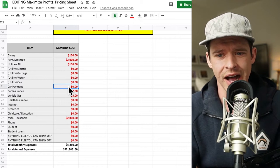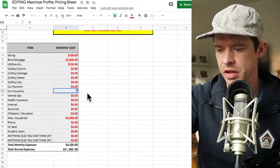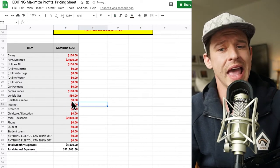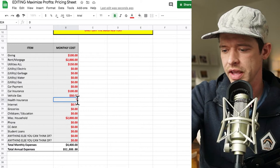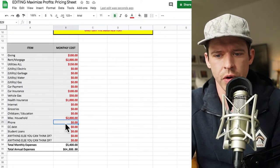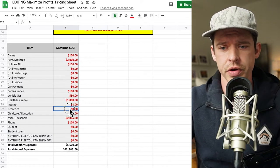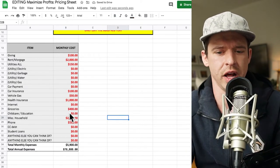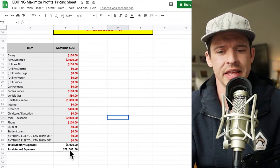Car payment — I don't have one. Car insurance, maybe $100 a month on auto pay. Vehicle gas, $50 a month. Health insurance — that's a doozy — maybe $1,000 a month for the whole family. A phone line, another $100 a month. No credit card debt, no student loans. Groceries, $400 a month. So my monthly expenses just for living are $5,900, and annually that's $70,800.